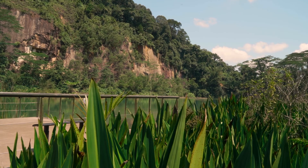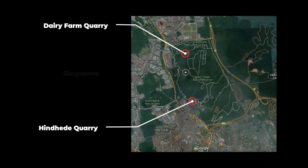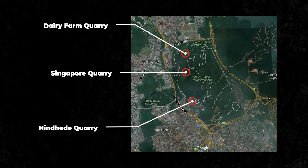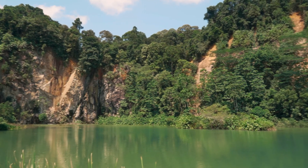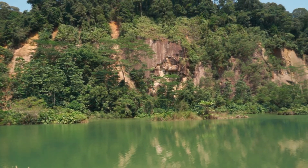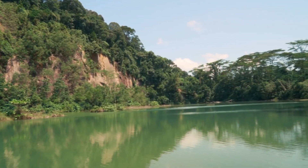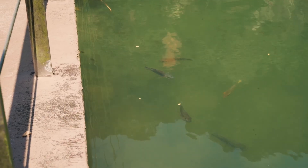Within the Bukit Timah area there are three sites which were once used to source granite rocks: Hindhede Quarry, Dairy Farm Quarry, and the Singapore Quarry. Majestic cliff faces, dense foliage, and the presence of water provide a paradise for both humans and wildlife. To quote Bob Ross, this was a happy little accident.